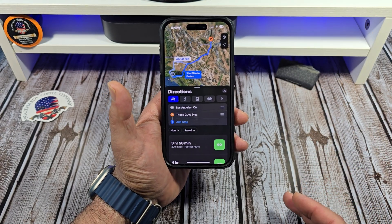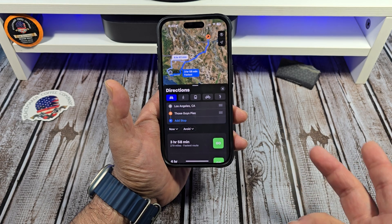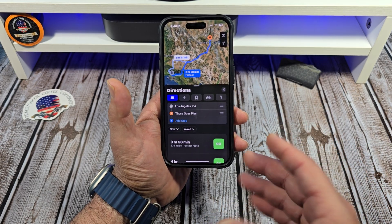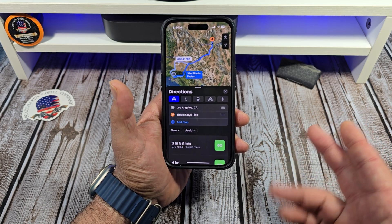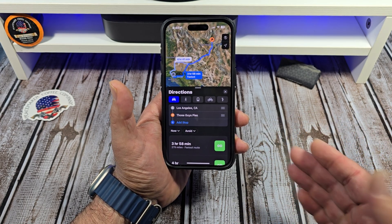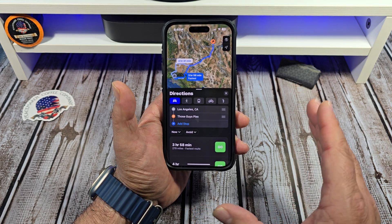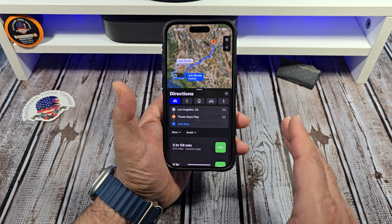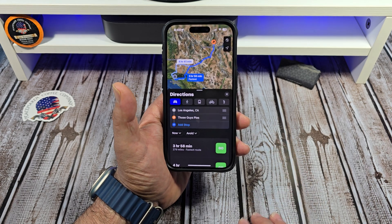In iOS 18, what's going to be happening is we are going to be able to create a custom route, which would enable iPhone users to design their own specific routes for a trip rather than relying on the route suggested by Apple Maps. Currently Apple Maps offers several route options to your destination, but this feature on iOS 18 would provide you with complete control over the precise details of your journey.